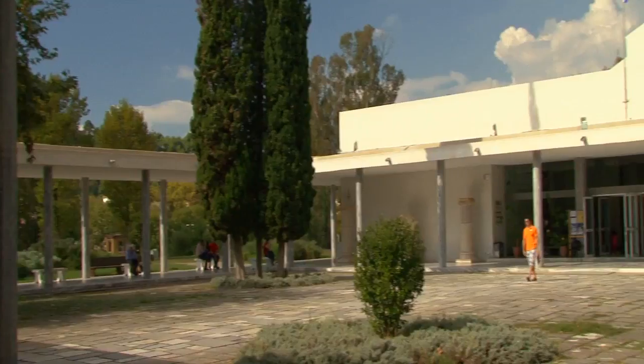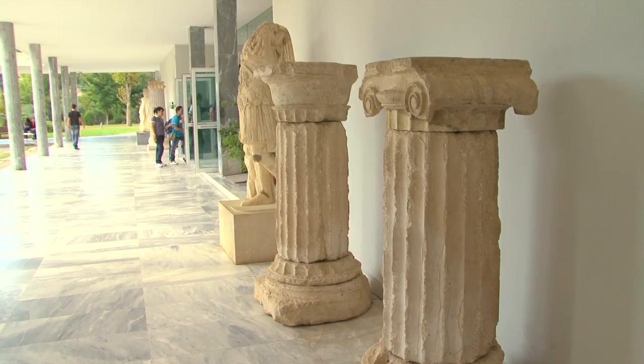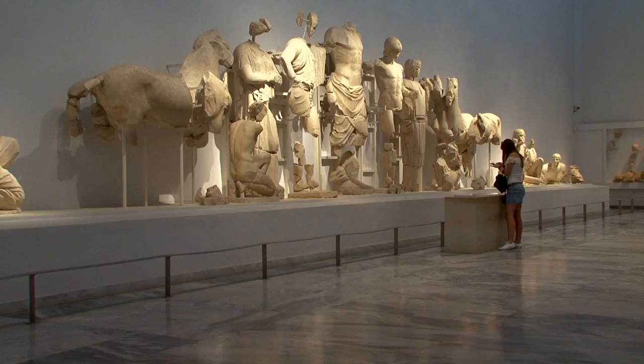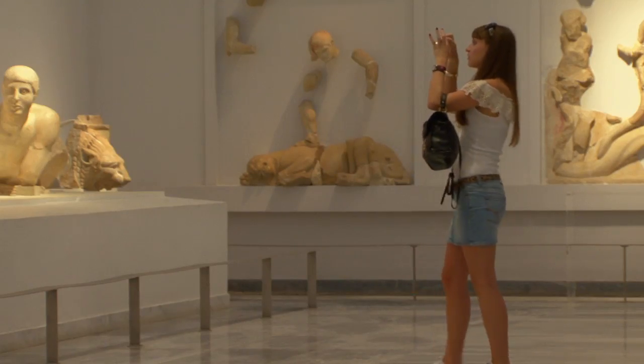After visiting the archaeological site of Olympia, we walk a little bit to find the Archaeological Museum of Olympia. It has all those beautiful objects that someone can imagine from the archaeological site, but in the museum, the way they are placed actually helps a person to go through the history and through the different centuries.